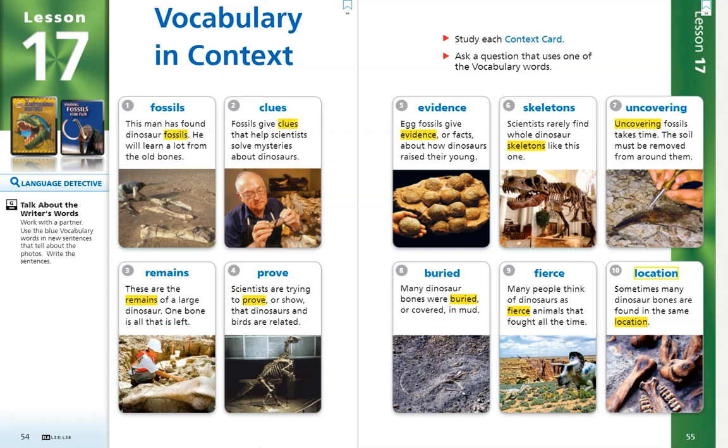Okay guys, those are your vocabulary words for Lesson 17, The Albertosaurus Mystery. Don't forget to look for those words while we read the story. Bye bye!